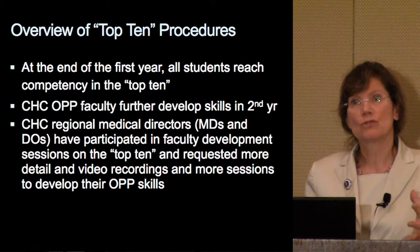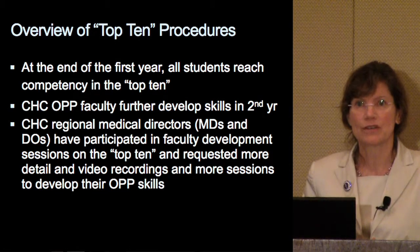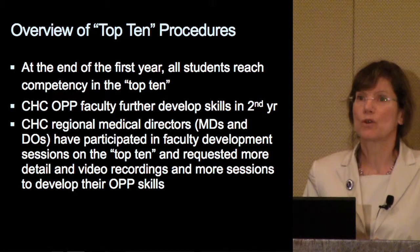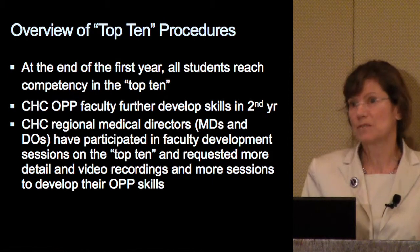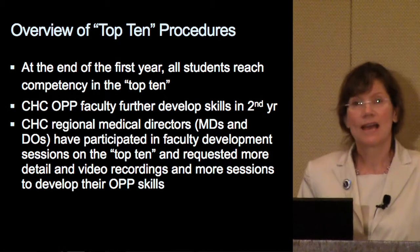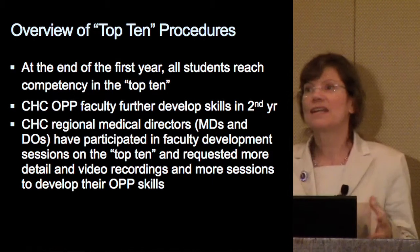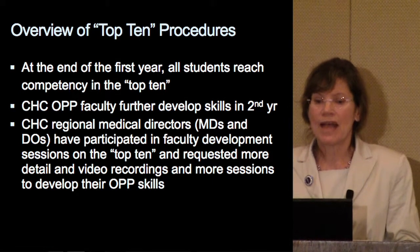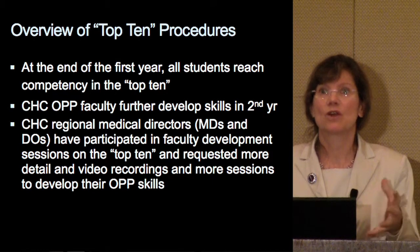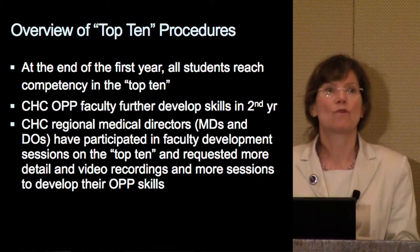Additionally, we try to train our preceptors at these community health campuses — the regional medical directors responsible for the wider clinical experience — in what we're doing in OPP. They've participated in faculty development sessions on these top ten basic skills. It turns out they were so enthusiastic that they wanted more detail, video recordings of what was being taught, and more sessions to develop their own OPP skills. These are both DOs and MDs at these campuses who have asked for more material.